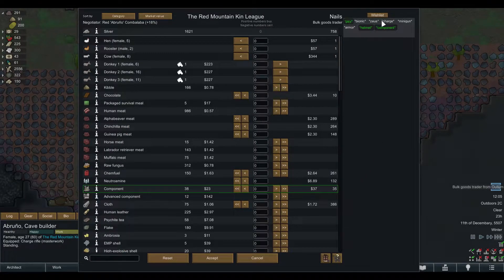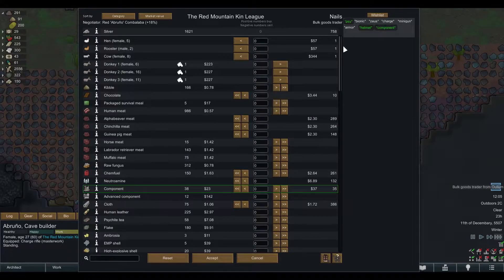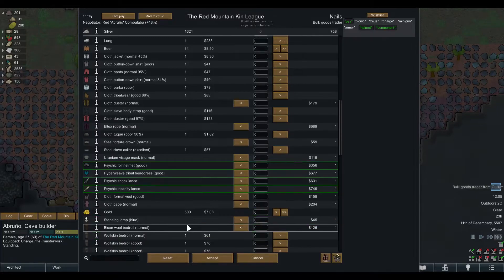The Trade Helper mod gives you another window to the right side of the normal trading screen. You can put a wish list, or put things in that you are searching for, and they will be highlighted in green if the trader has it. There will be a green box around the specific item that fills those requirements.